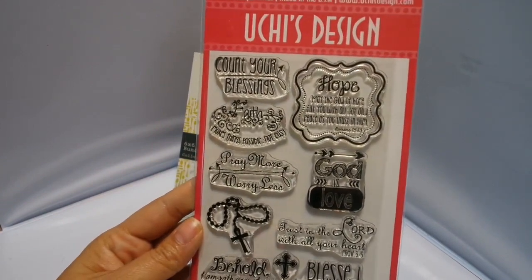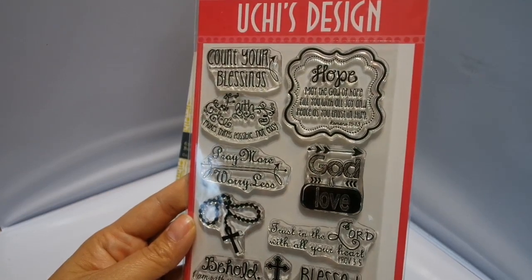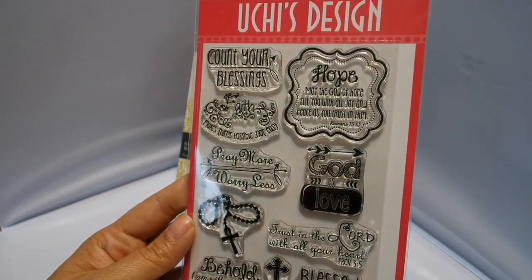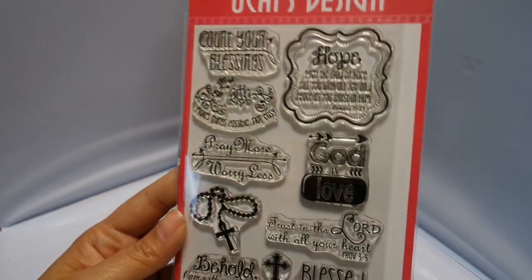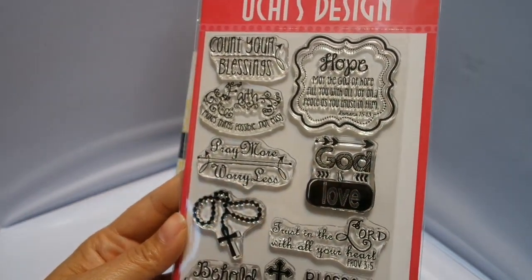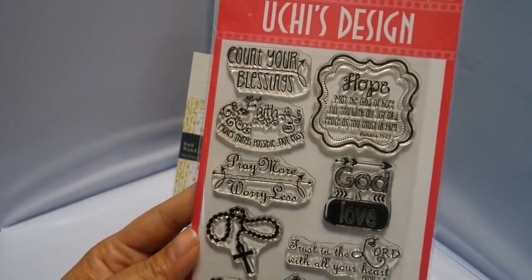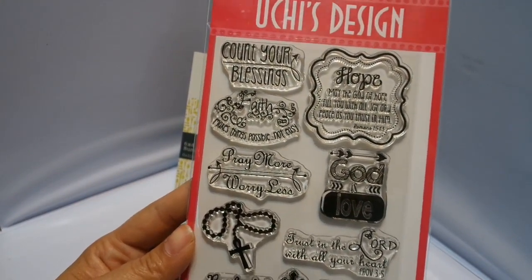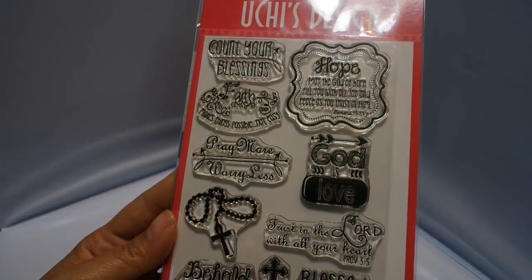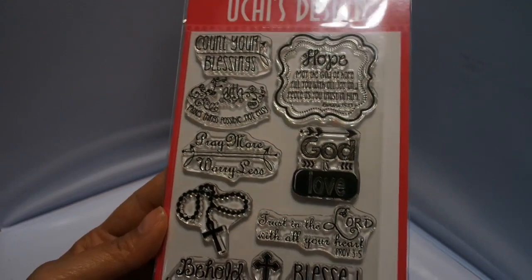But this one is really cute. It says 'Hope — may the God of hope fill you with all joy and peace as you trust in him.' Romans chapter 15, verse 13. It took me a second to remember my Catholic roots. So 'Count your blessings,' 'Faith makes things possible, not easy' — that's a nice quote. 'Pray more, worry less,' 'Trust in the Lord with all your heart,' 'Blessed be the Lord,' 'I am with you always.' So those are Bible verses. I think it's just a really cute stamp set.